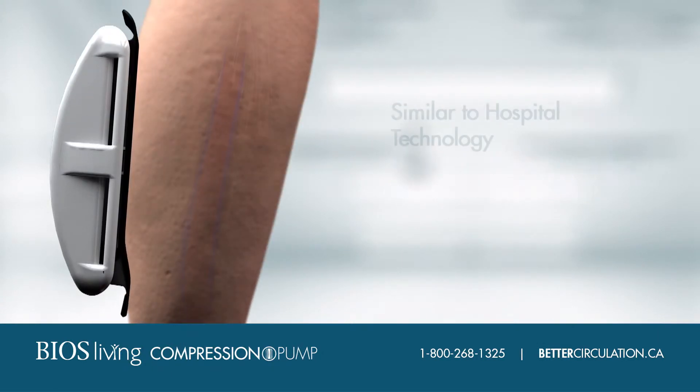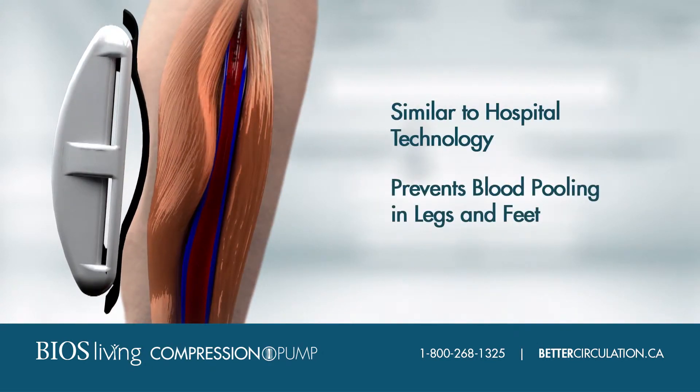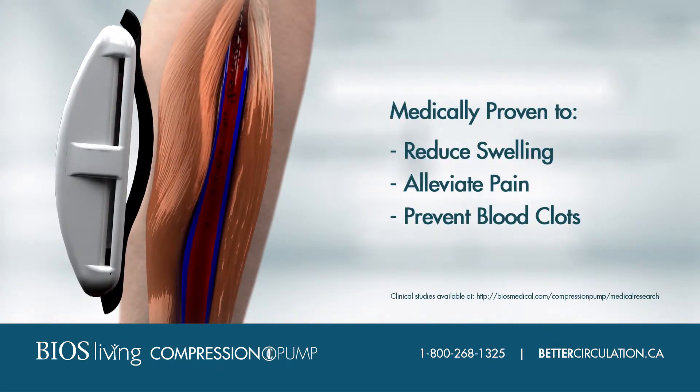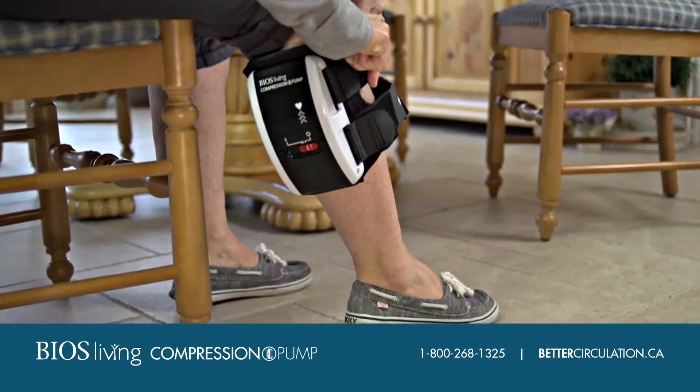Similar to technology used in hospitals, the BIOS Compression Pump's wave motion mimics muscle contraction. It's medically proven to push blood upwards, preventing it from pooling in the lower legs and feet.